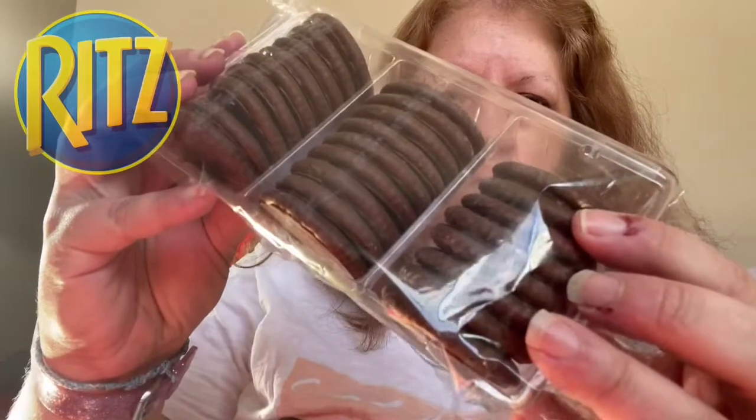Now we're going to try these and see how they are. It looks like you get more than Oreos. Let me show you guys what it looks like and give it a bite.